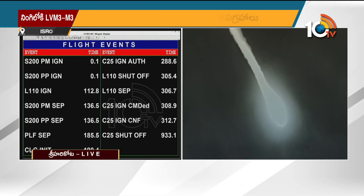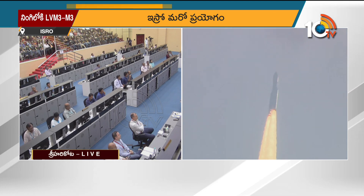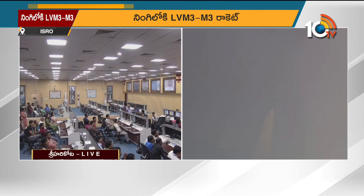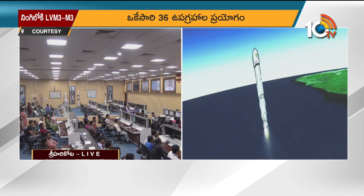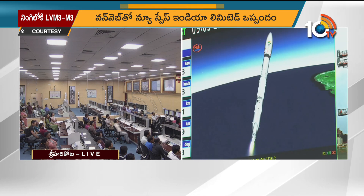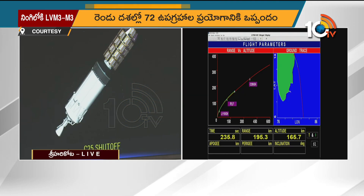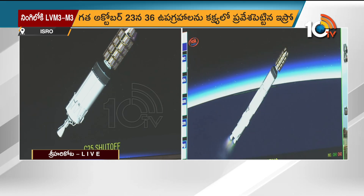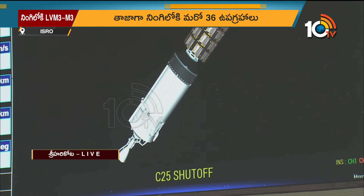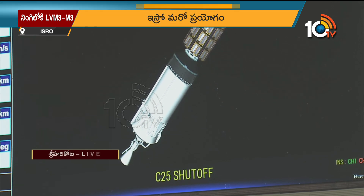Today's launch will bring the total number of satellites in the constellation to 618 — a major milestone enabling global service. OneWeb will become the first LEO operator to reach this milestone of being ready to roll out its global coverage. The cryo stage is now orienting itself for the separation event of the first batch of satellites.